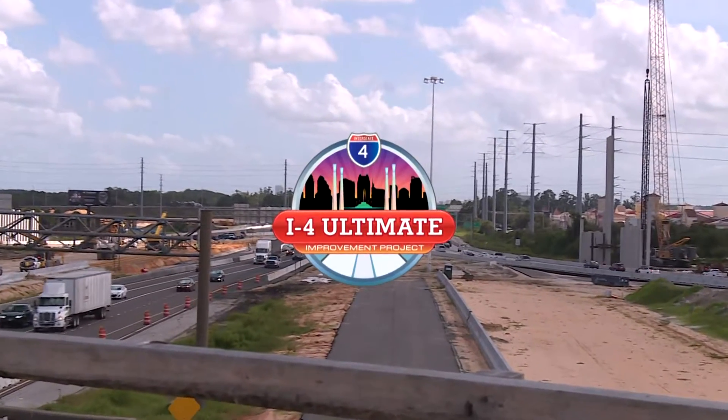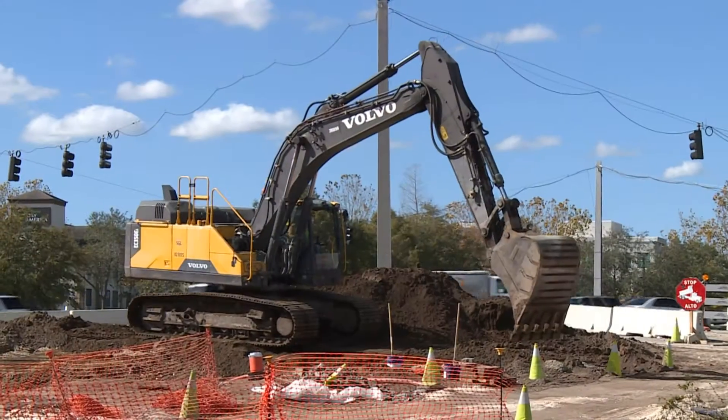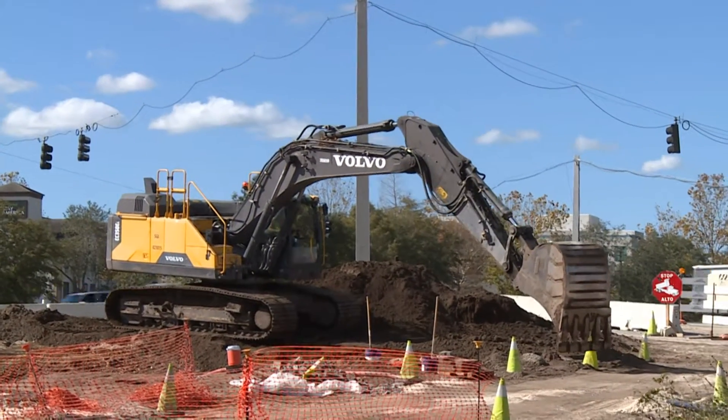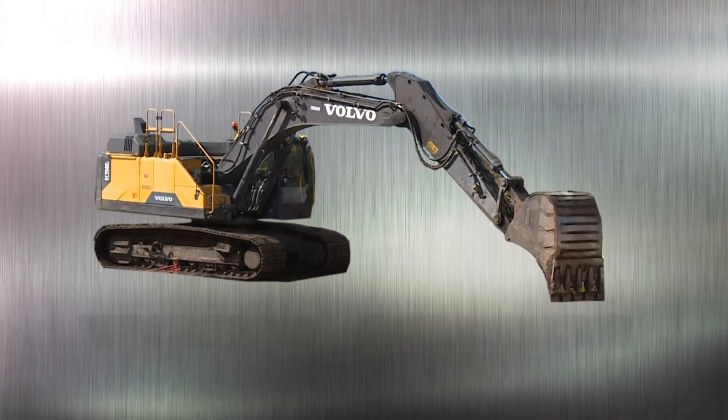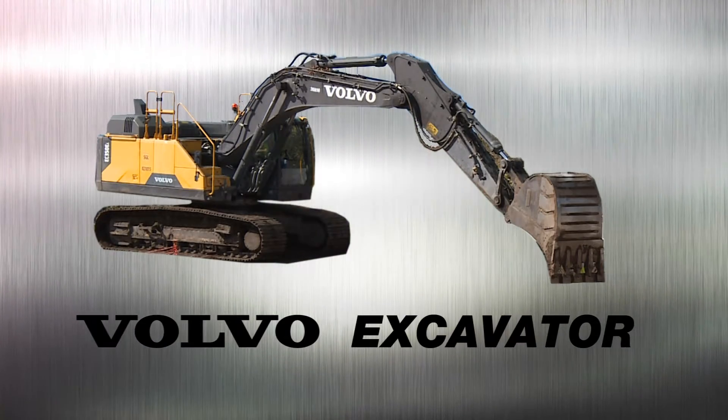A big construction job like the I-4 Ultimate project requires big machines. One of those big machines is the Volvo Excavator. This 18,500-pound vehicle plays a very important part in the reconstruction of I-4.